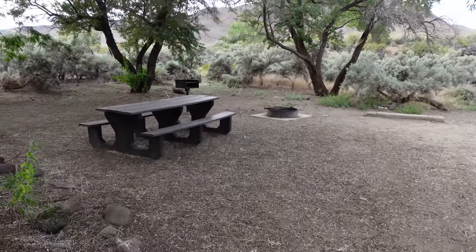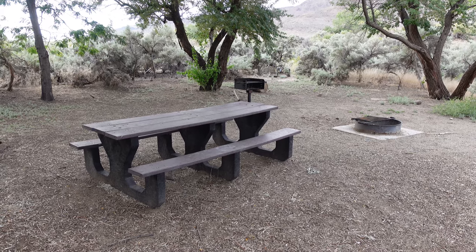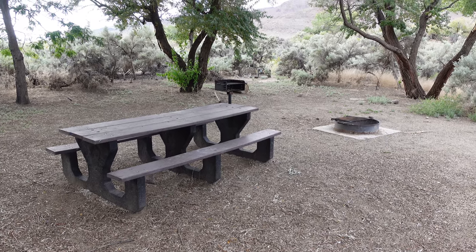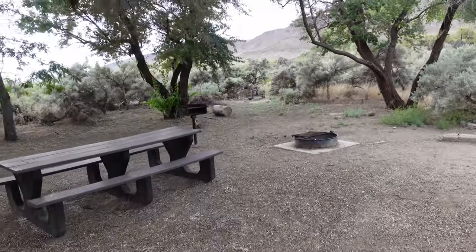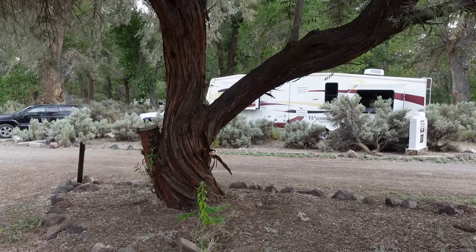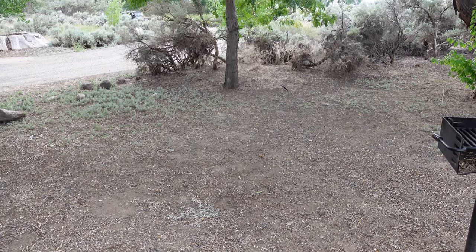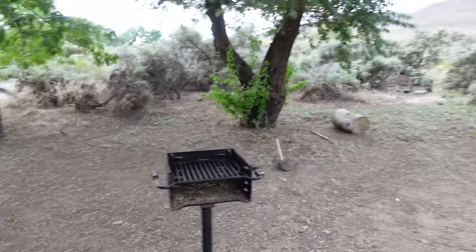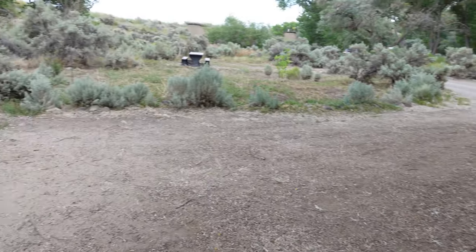We'll scrutinize the amenities at my campsite, but you can already see the picnic table and two grills. Pretty standard with Nevada State Parks - Valley of Fire, Berlin Ixthiosaur, and here they all have the same format. You could pull in a pretty long rig back here. What I like about this one for the tent camper - as long as you don't mind some loss of privacy - is this nice flat ground, sizable enough for an eight-person tent or maybe even bigger.